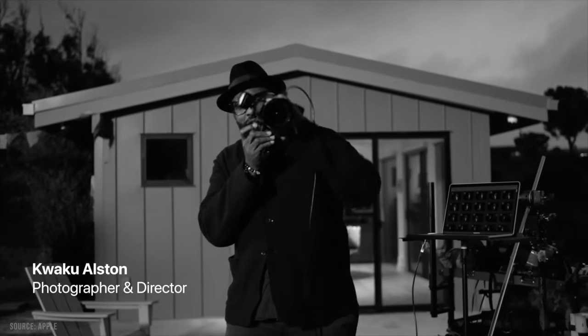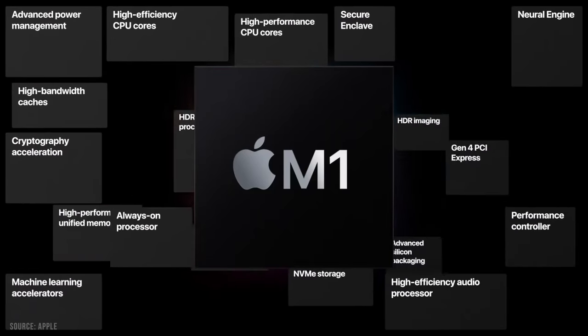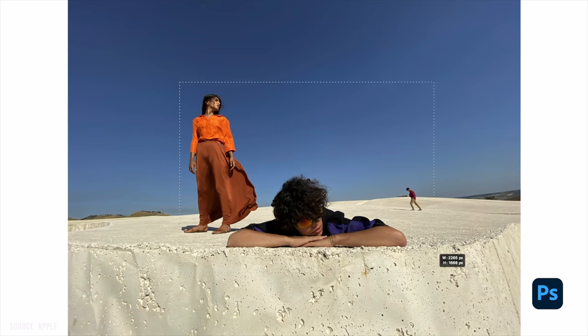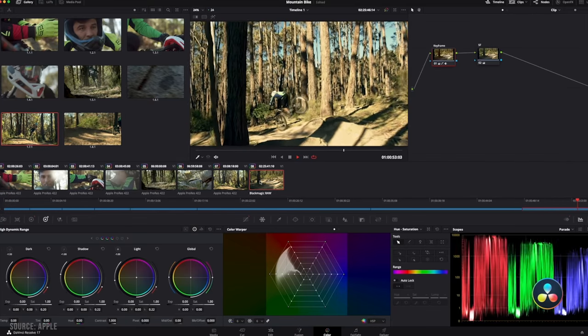We finally know what Apple's been working on with their big CPU transition to their own silicon, and they're calling it M1. That is the name of the new CPU on the three new computers we'll be talking about today. I want to dive into how they will affect photographers, filmmakers, and other creative types, because we have our own special requirements for our computers.